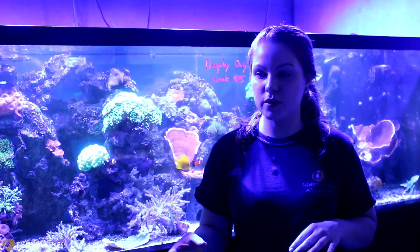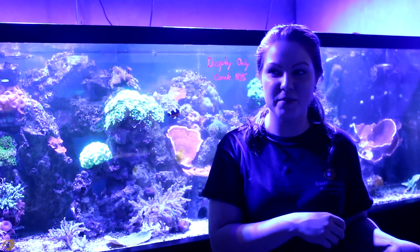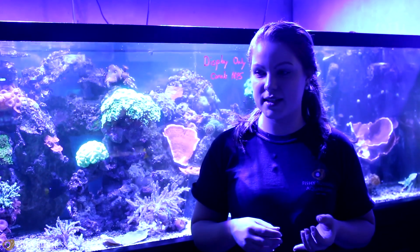Hey guys, I'm Grace. I'm here at Fishy Business. We got some really cool saltwater fish today in addition to the Wednesday video. I know that already happened, but I got a lot of really cool stuff today, so I want to show you what I got, some of the really different things we got today.